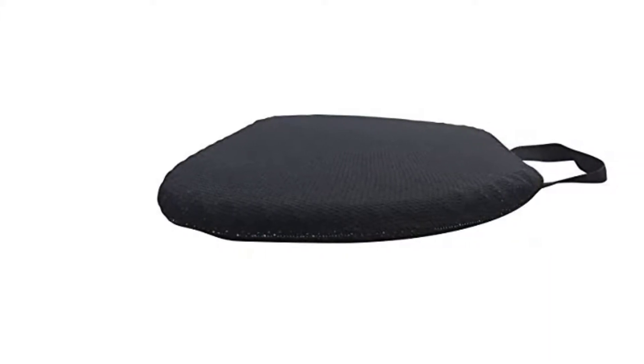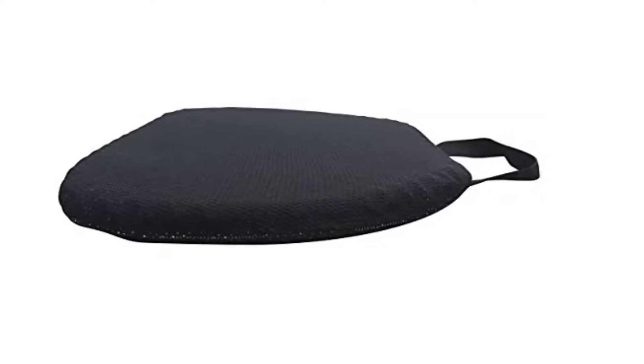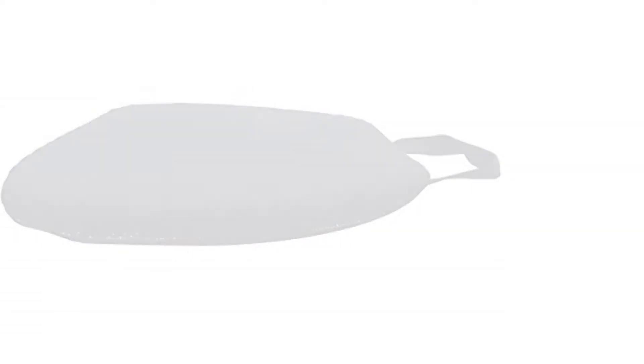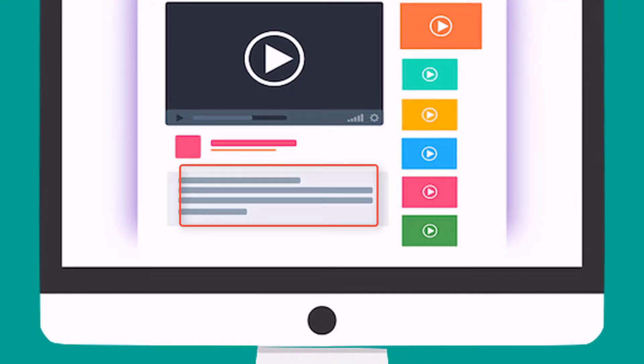The FOMI gel seat cushion can be brought with you wherever you go. Made with built-in carry handles designed for easy transportation between your home, office, car, airplane, wheelchair, or stadium. Just grab your FOMI gel seat cushion for wherever you may need it and enjoy its life-altering effects. Check out the description for more information about this product and the latest price.